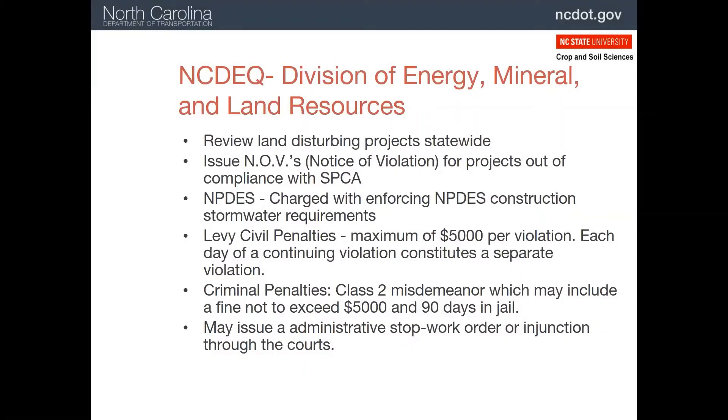The Division of Energy, Mineral and Land Resources is in charge of enforcing the SPCA, the Sedimentation Pollution Control Act. This includes inspecting any land disturbing activities at any time. They can issue a Notice of Violation, or NOV, if the project is not following the plan or is otherwise not in compliance with the SPCA. They are also tasked with enforcing the NPDES stormwater rules. Civil penalties of up to $5,000 per day per violation can be imposed. For example, if a silt fence is not functioning plus a sediment basin is full of sediment, that would be two $5,000 fines per day. Criminal penalties can also be brought if the fines do not result in compliance, and ultimately the state can force all work to stop until the problems are corrected.